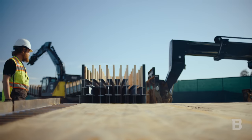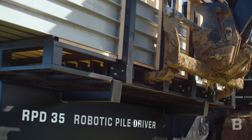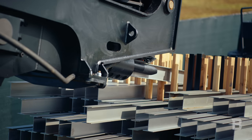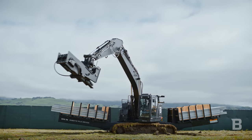The RPD35 automates the process of driving these piles by carrying the piles on board. No longer do we need to shake them out or distribute them along the property — they're on board the excavator itself. It picks from those on-board piles and drives them directly into the ground using GPS. The RPD35 can carry up to 200 piles on board — that's about 30,000 pounds worth of piles.